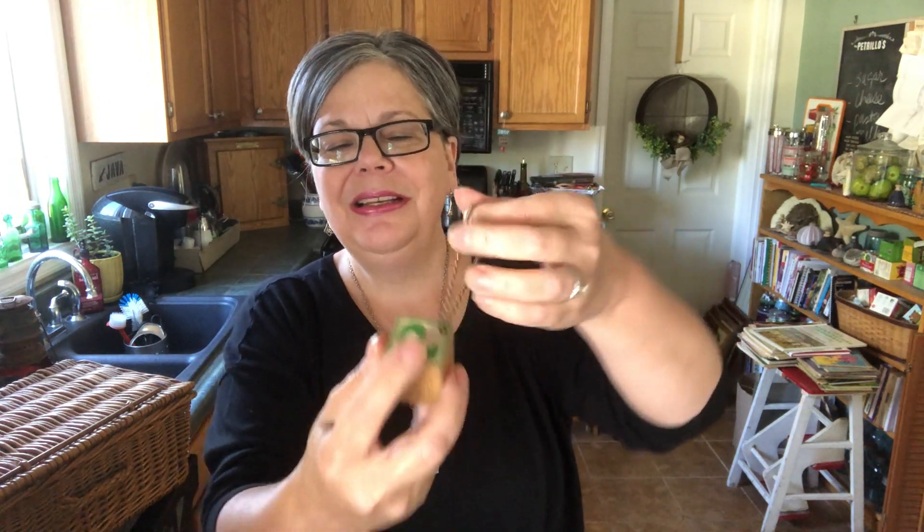I also picked up a few free things at the flea market including this little redware baker. These sell for about $4 from my antique booth. This block keychain has a P on it — my last name is Petrillo, so that was free. I had to pick that up, and then these wooden poker chips, red, white, and blue. Those will be fun for some kind of a craft I think.